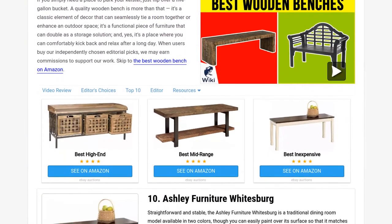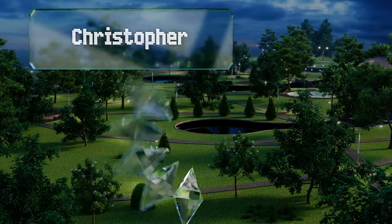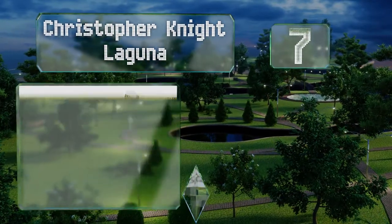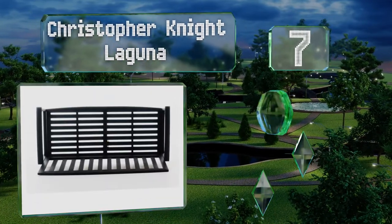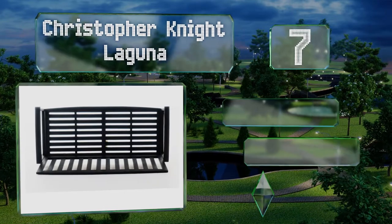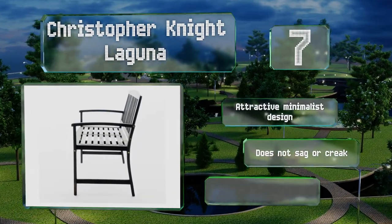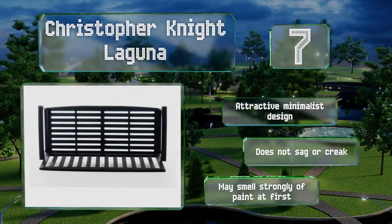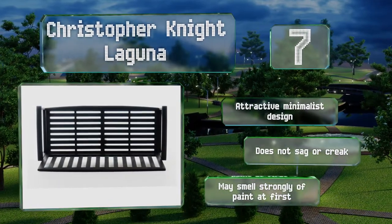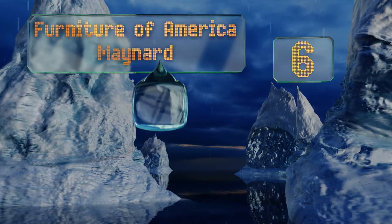At number 7, you can go with a handsome dark gray, a brilliant white, or a standard wood shade of the Christopher Knight Laguna, all of which look perfectly natural out on the patio or situated near the garden. Assembly is quick and painless too. It sports an attractive minimalist design and doesn't sag or creak, but it may smell strongly of paint initially.